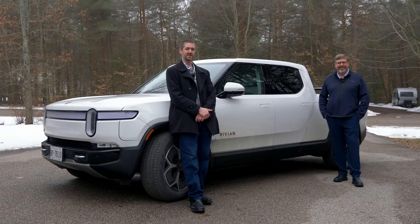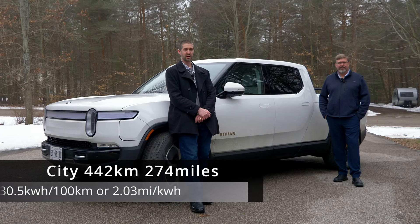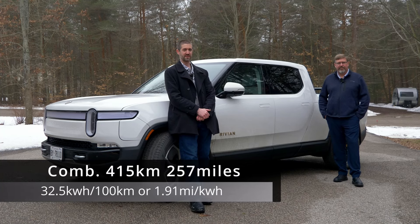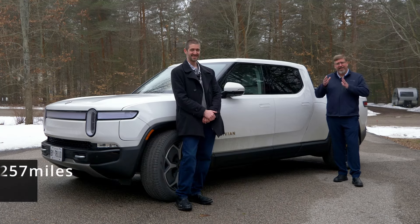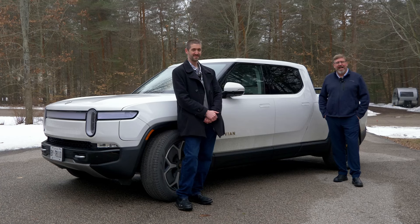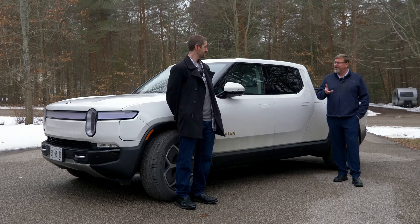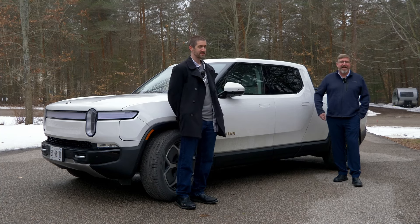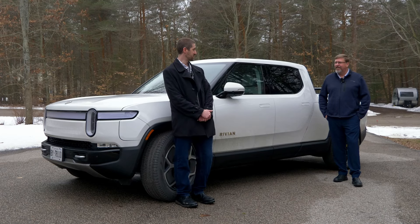Now let's talk about range — the one thing everybody wants to know about electric vehicles. Starting off in the city, you can expect about 442 kilometers of range. On the highway, about 384 kilometers. The combined figure is just about the same as the Kona EV at 415 kilometers. Since I've had it, it actually tracks sports mode, highway mode, and conservative mode uniquely. Right now sports mode is close to 500, highway is slightly over 500, and conservative mode has it at 560 kilometers based on my driving to date. So if you change your driving style, you can expect quite a bit more than the figures on the website.